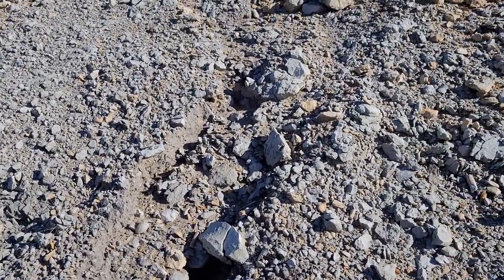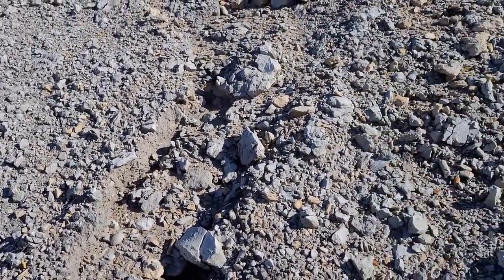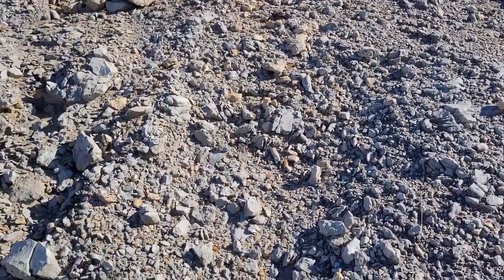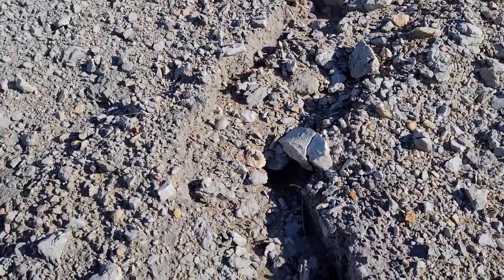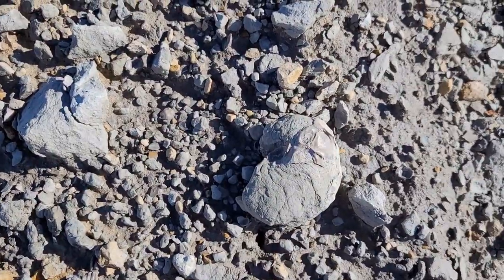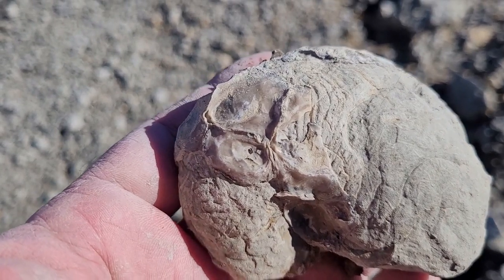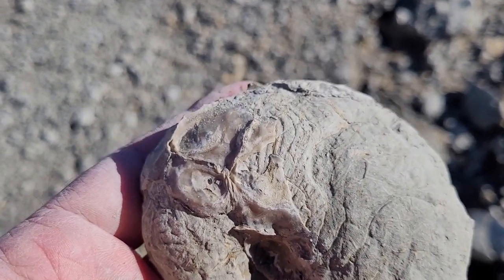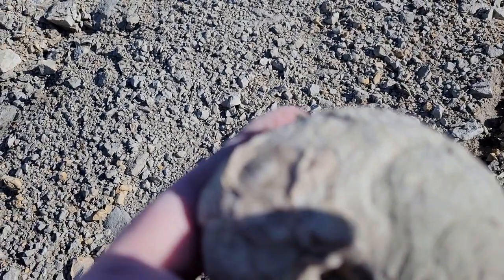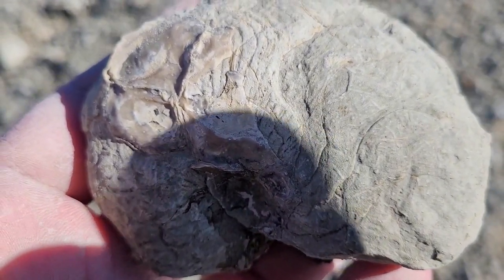I've been scouring around in this gray stuff trying to find a whole complete little gray ammonite — I think it'd be cool to have one, especially the way they're preserved. Then I happened to stumble upon this guy — that's a nautiloid. Wow, that's pretty cool! It just goes to show: just keep looking, you'll find something eventually. I'm pretty excited about that — let's see if we can find some more.